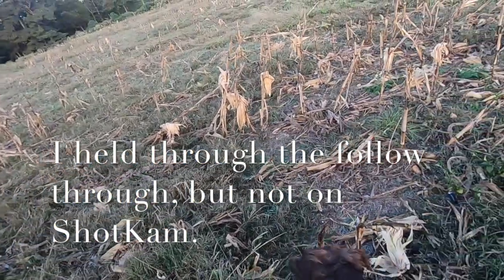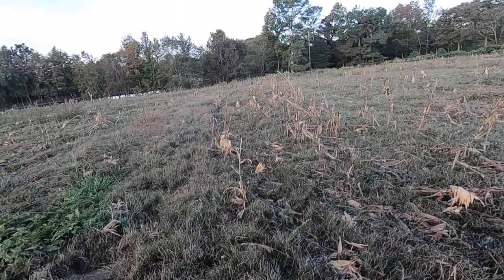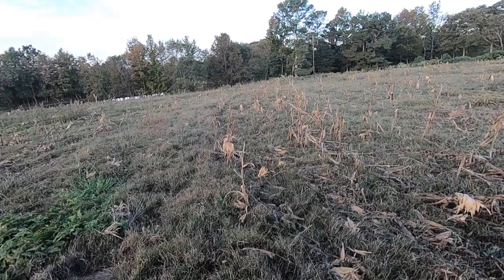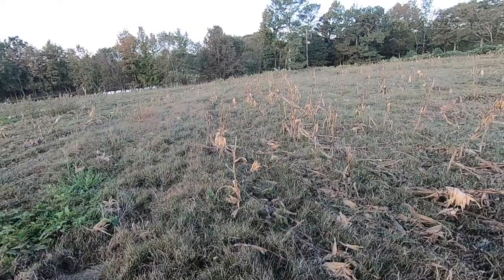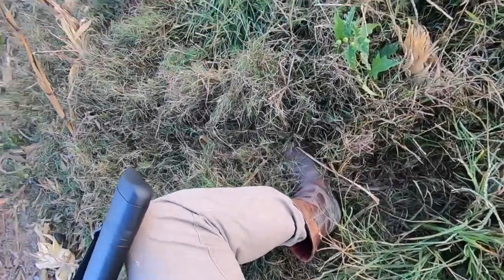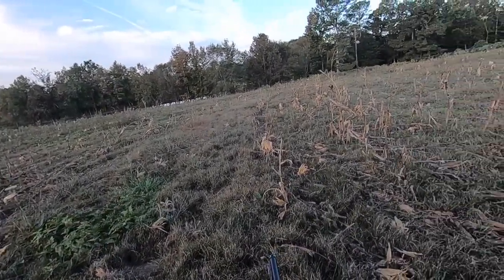Well, it's going to be a hard retrieve, but she's got a pretty good mark on it. It's going to be hard to find — it went off that hill into the little pond down there. We'll walk down there.